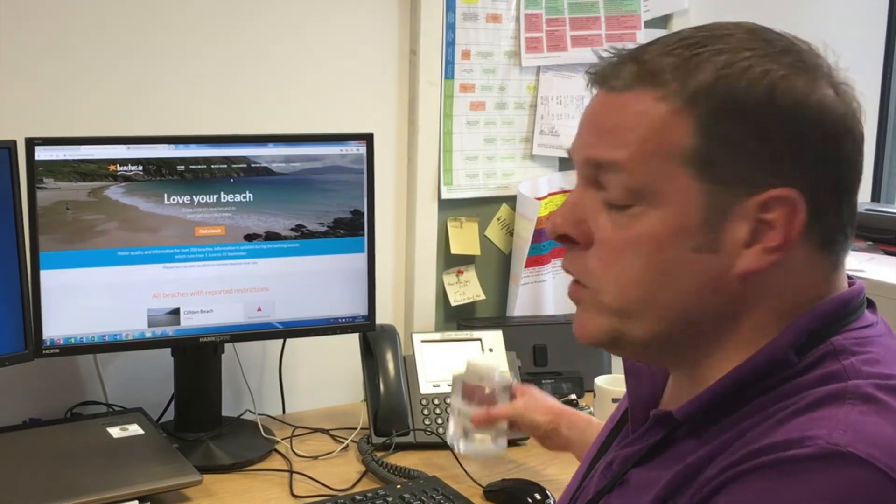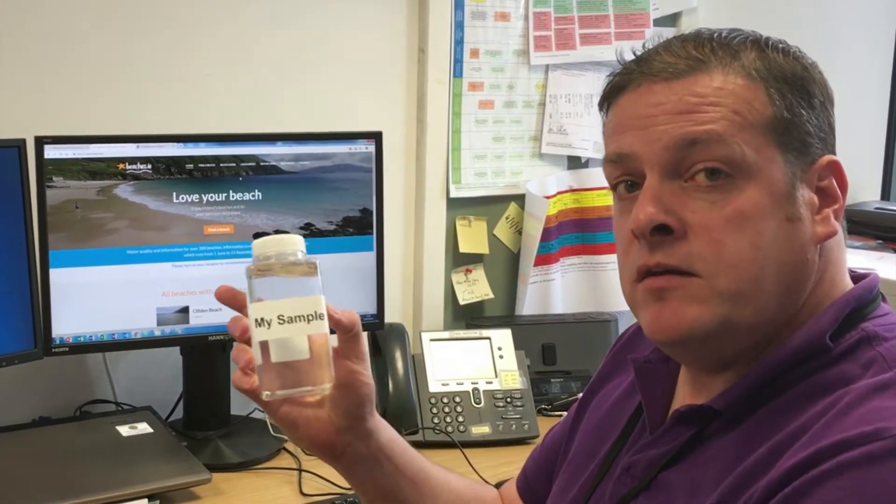Beaches.ie is the best place for you to find up-to-date information about water quality at your favourite beach. But how do we go from this to data on Beaches.ie?